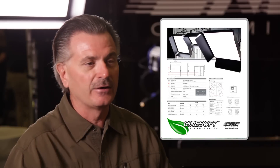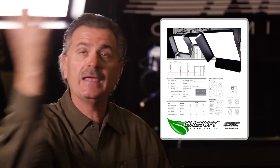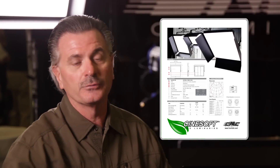We purchased half a dozen Cinesofts about six months ago and they've been flawless. They fired up the first time. We're using them in a studio location on one set where they're hanging from a grid like a traditional soft light, and the others we're using on location — dragging them into trucks, putting them in cases, putting a lot of wear and tear on them — and they have been absolutely flawless.